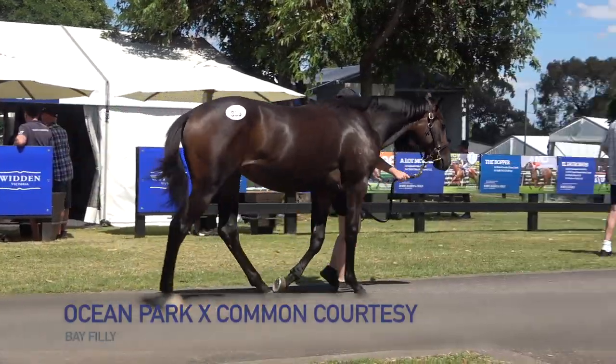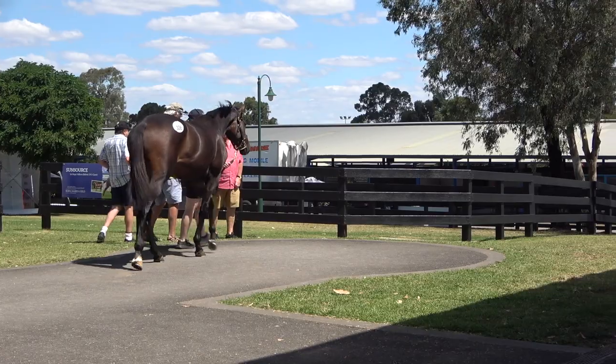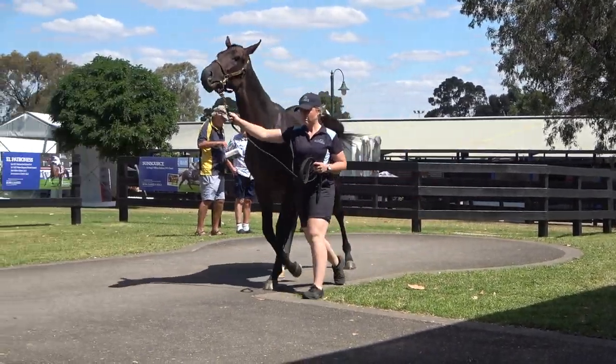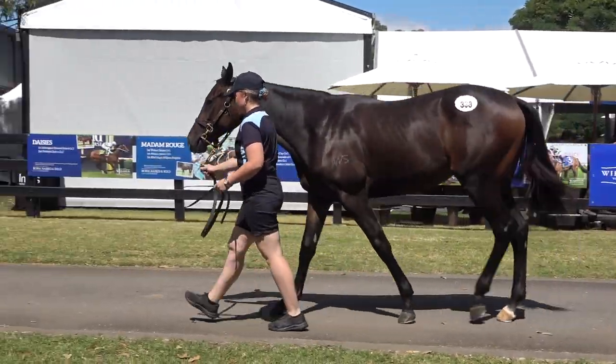Hi guys, Mick Price here. Lot 338 is a beautiful filly by Ocean Park. I don't buy many Ocean Parks, but one of the ones I did buy for 70 grand in New Zealand reminds me of this filly — and that filly I'm talking about is Ocean X.